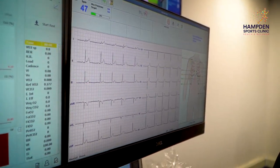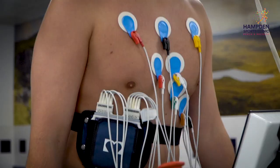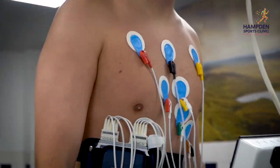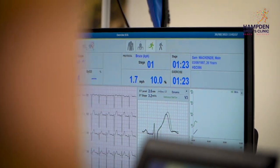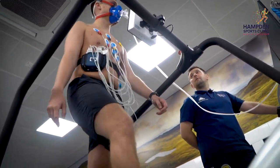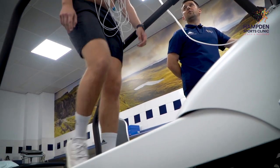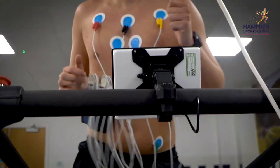For the final test, we take you through from resting all the way through to maximal exercise. During the whole process, we're keeping an eye on what your heart's doing, what your lungs are doing, and how they're working together. It generates a good picture of what the body is physically capable of, and we're also able to compare that information with what we predict for somebody of your age, height, and weight.